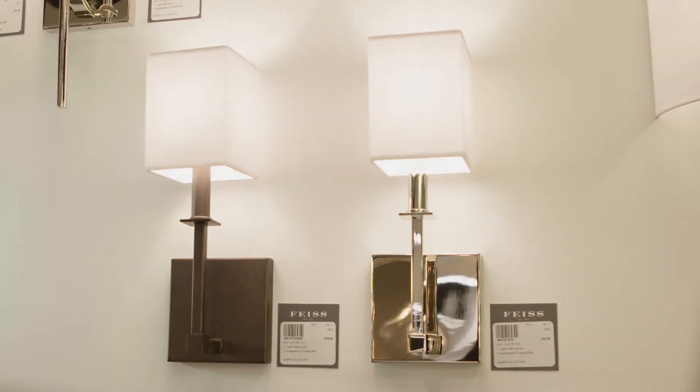Overall, the angular profile achieves a tailored modern look for those seeking an updated classic. Quinn is offered in a satin nickel or antique bronze finish.